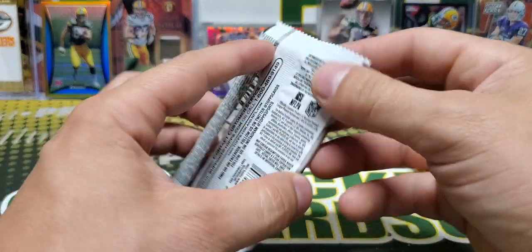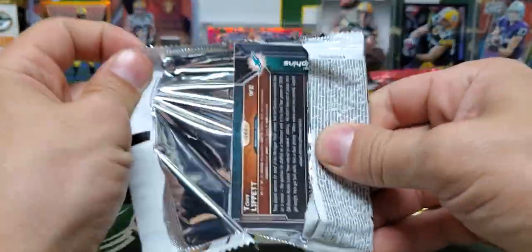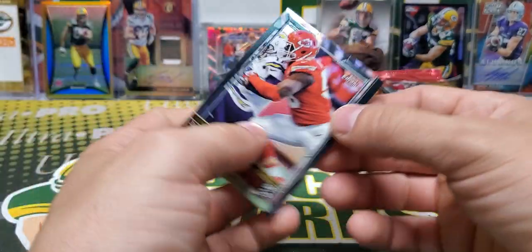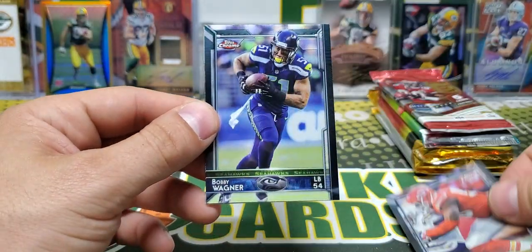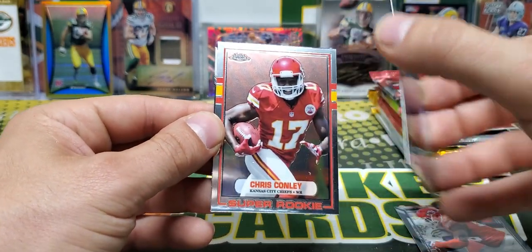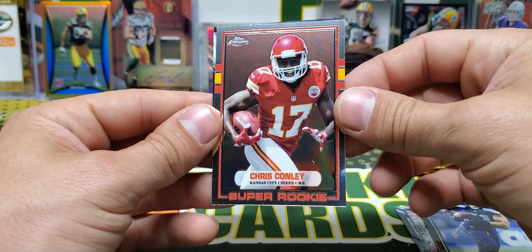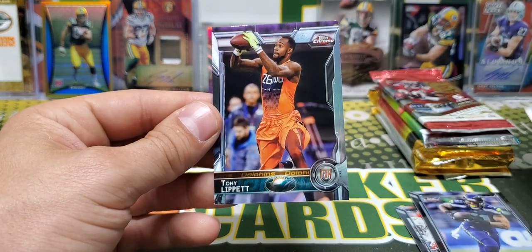2015 Topps Chrome — the last year of Topps Chrome, to be exact. Justin Houston, Bobby Wagner. We have a super rookie — Chris Conley. And Tony Lippett.